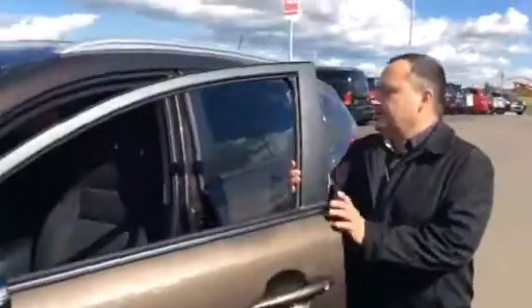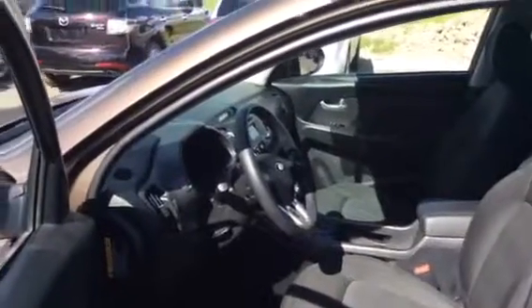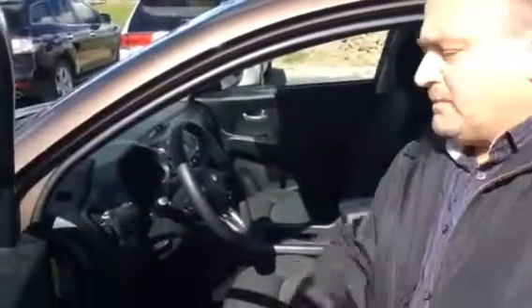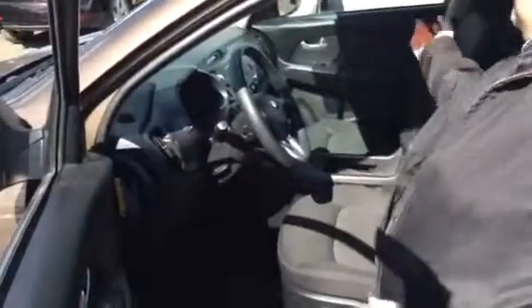Just come on in and take a look inside this beautiful vehicle. You've got premium cloth seating, Bluetooth, voice recognition, cruise control, and all your stereo controls — everything's on the steering wheel so you're not taking your eyes off the road. Power windows, power locks, power mirrors, hill descent control, AM, FM, satellite. Absolutely gorgeous — you've also got tinted windows in the back.